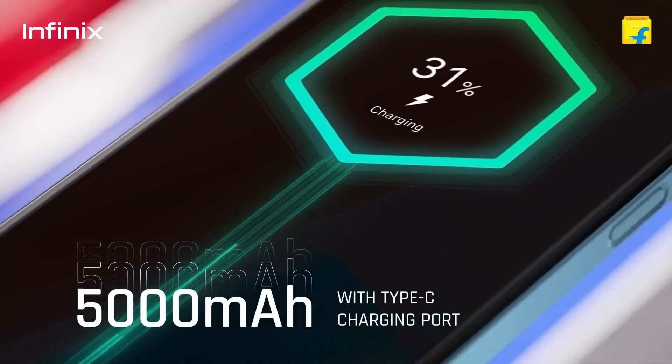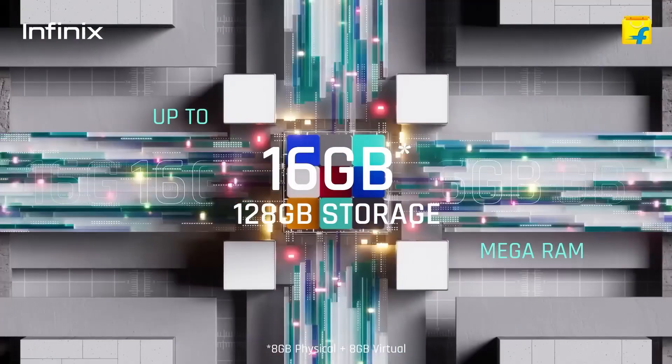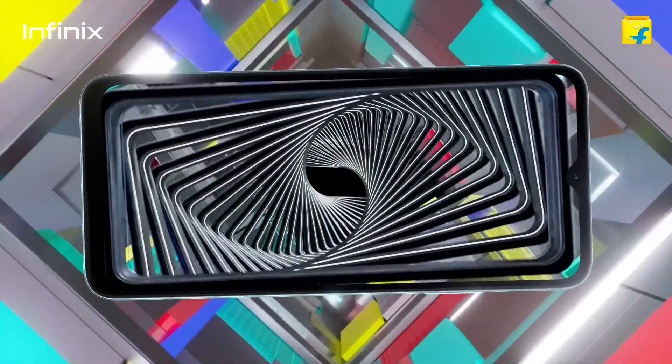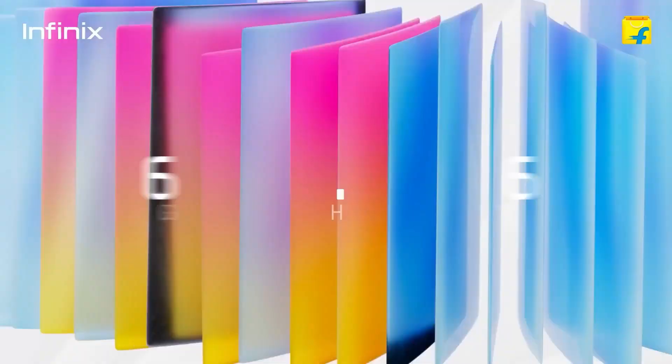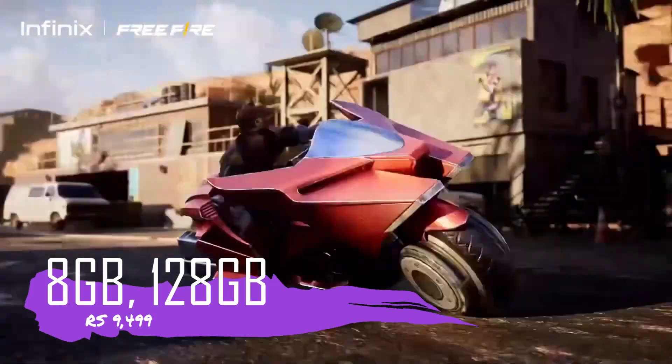The battery capacity is 5,000 mAh. The fingerprint sensor is side-mounted and this phone runs Android 12. With 8GB RAM and 128GB storage, this phone is priced at ₹9,000.